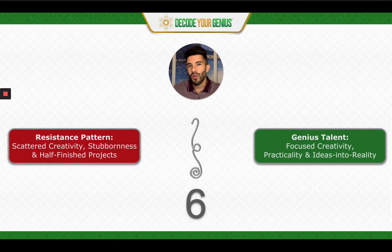And so let's take a look at what's blocking that, which is the resistance pattern — scattered creativity, stubbornness, and half-finished projects. We really see this dynamic come up with the typical artist example, the starving artist type — they're very creative, but it's scattered everywhere. They're brilliant, but there's a bunch of half-finished projects. And to get rewarded, that creativity needs to be followed through to completion.